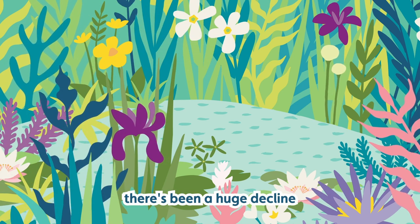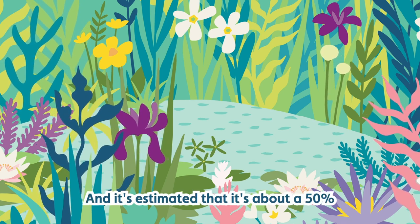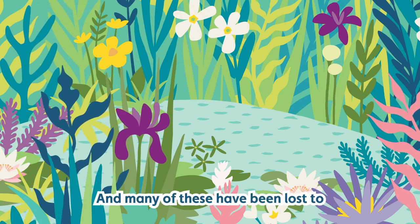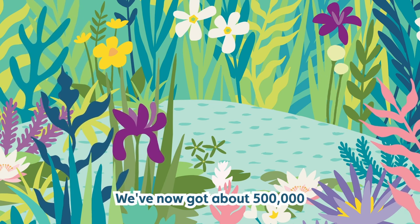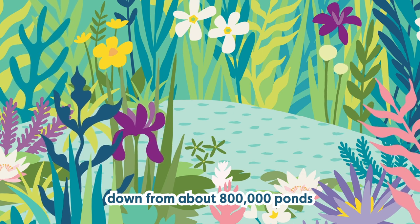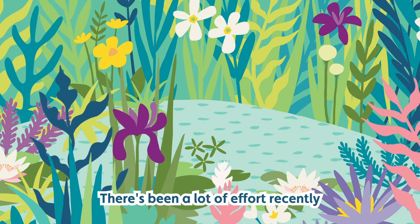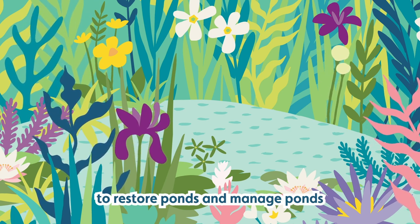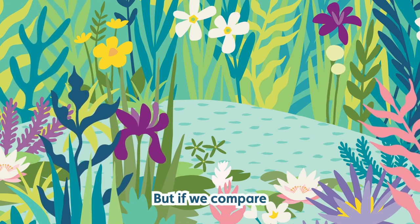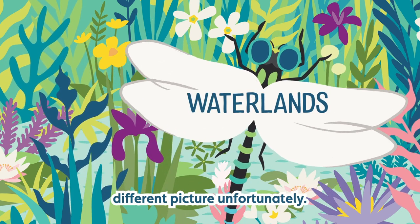Unfortunately, there's been a huge decline in farmland ponds. They were once very common, and it's estimated that there's been about a 50% decline. Many of these have been lost to agricultural intensification. We've now got about 500,000 ponds in the UK, down from about 800,000 ponds in the 19th century, so it's a big loss. There's been a lot of effort recently to restore and manage ponds, and that has caused a little bit of an increase — they're slightly on the rise again now. But if we compare the state of things now compared to 100 years ago, it is a completely different picture, unfortunately.